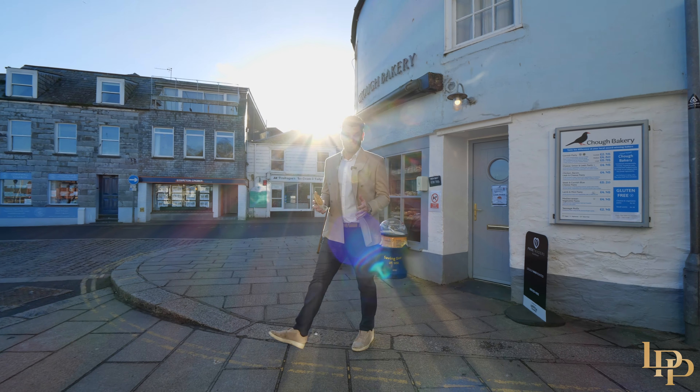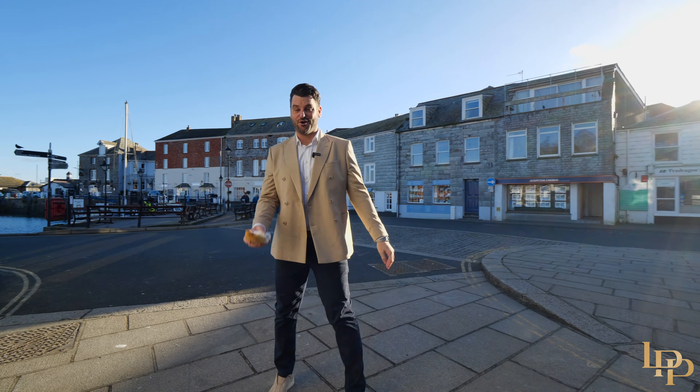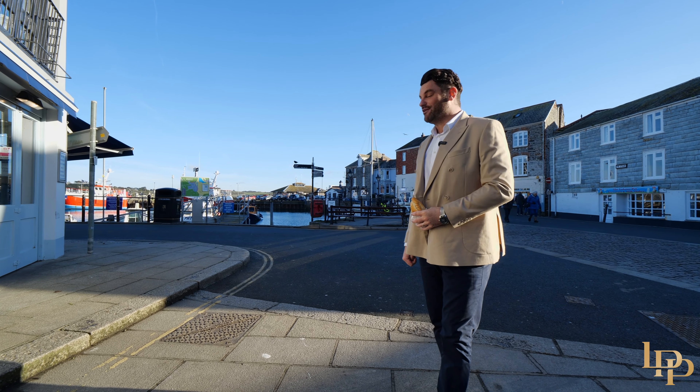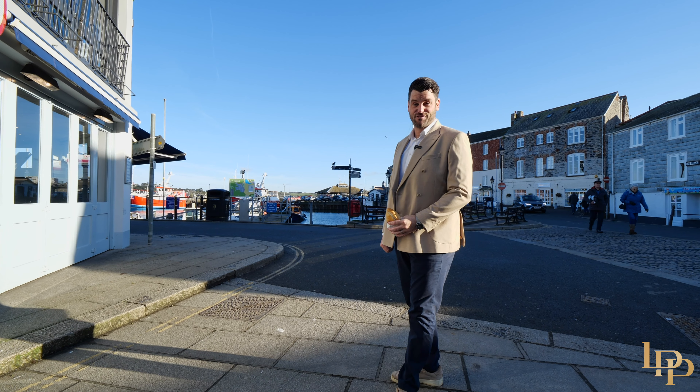We're just nine minutes from the property and we're here in one of my favourite parts of the world — Padstow. I've grabbed my pasty. I'm here next to the harbour and we're going to go for a little bit of a walk as the tide's out. What an amazing place, 15 minutes from the front door of the property.